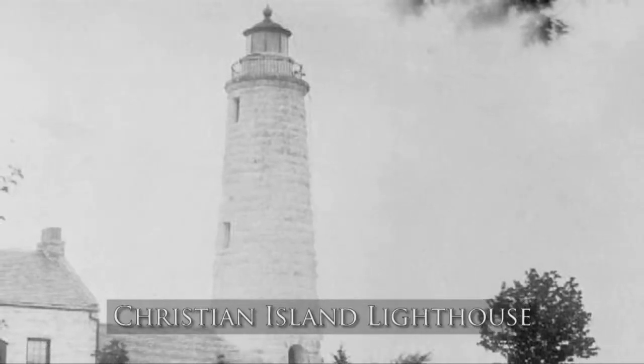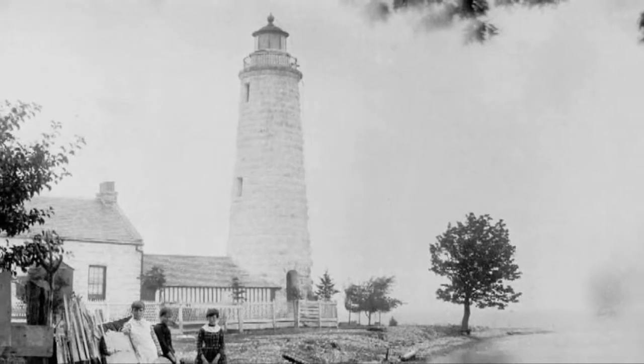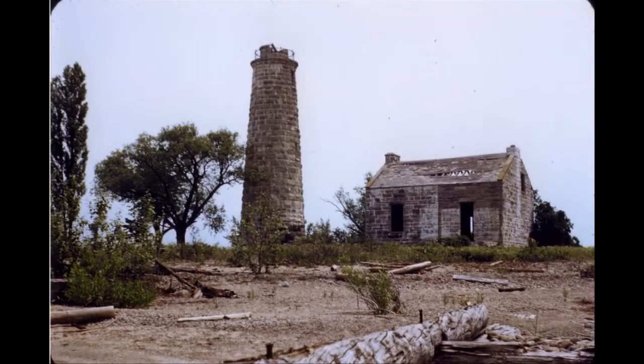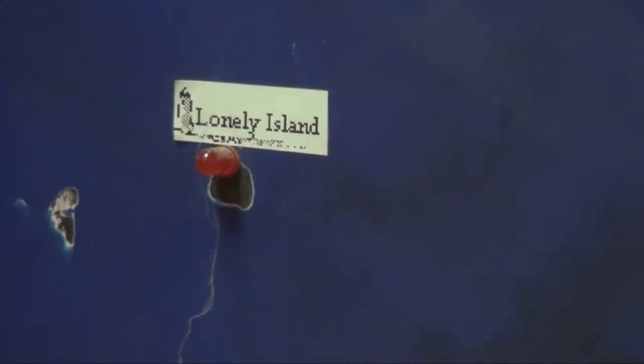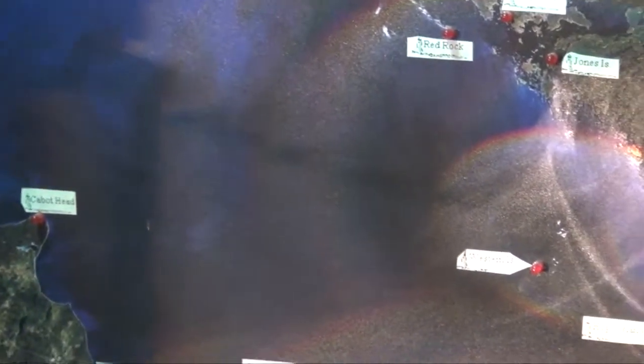Lighthouses constructed by the Dominion government were contracted to various builders. We started off trying to build lighthouses in what I call the Scottish tradition — beautifully stone-cut round lighthouses, usually 65 or 70 feet in height — but those proved to be extraordinarily expensive. The Fresnel behind us represents a very large Fresnel from the Lonely Island light station, which is about 55 miles away from Midland, sort of between Midland and Killarney, maybe 10 or 15 miles south-southwest of the end of Manitoulin Island.